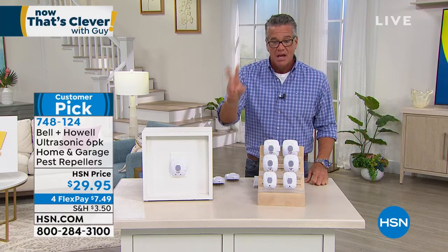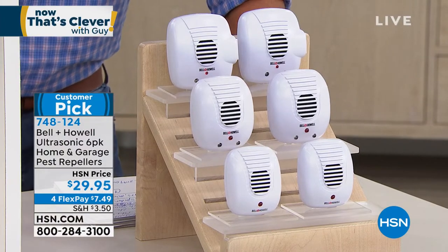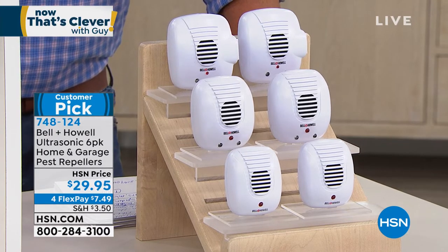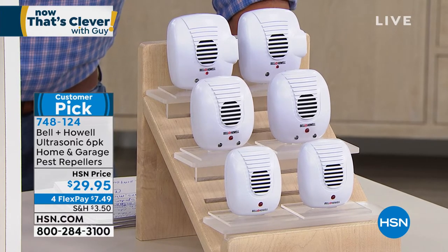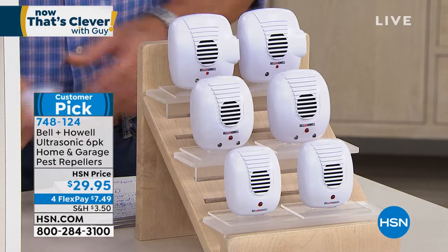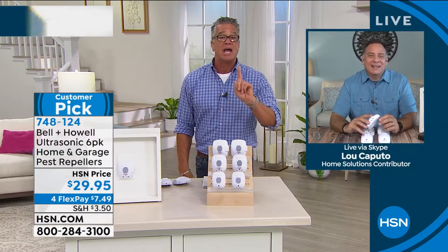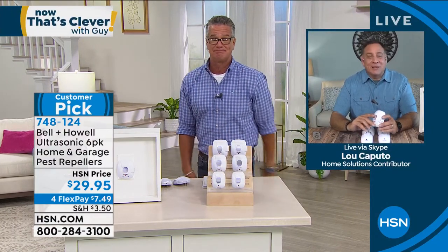I don't like poisons in my house or outside. I don't have any pest control service at my house — I use Bell and Howell, and I have not seen a cockroach in my house in years. You've got 30 days to try them. This is a really good configuration: you're going to get two ultrasonic pest repellers, two pest repellers with the LED light — which actually looks like a security light — and one that has the LED plus an extra outlet on the side so you do not lose that plug. $29.95, huge customer pick.